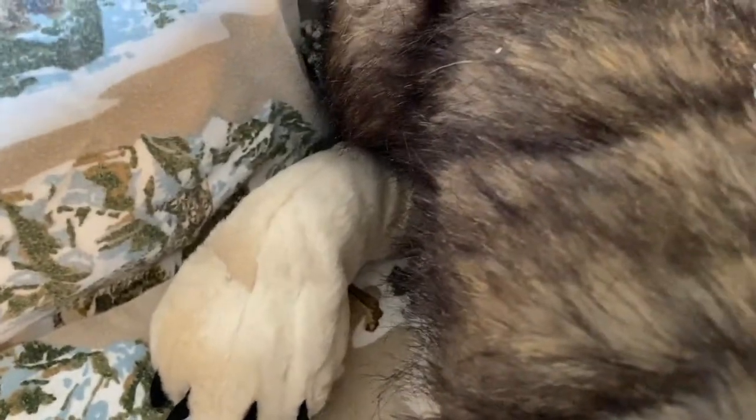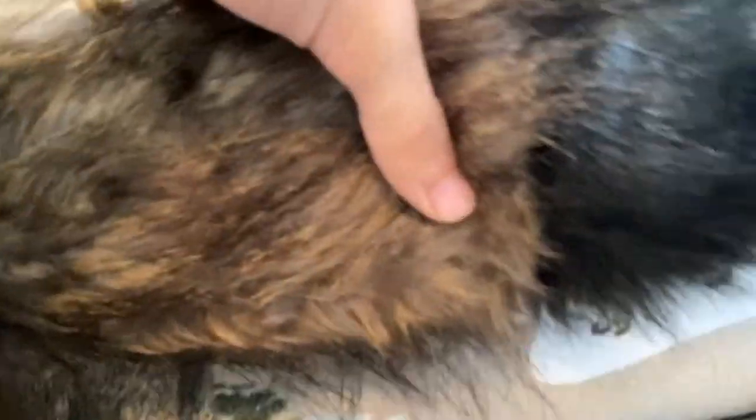We got my back legs right here, kind of a light beige, with the same massive paws and long, sharp, black claws. The fluffy fur keeps us warm in frigid temperatures. And then we got my tail right here — very long, very bushy, with a black tip at the end of it. You can see my big wolf tail, very big, bushy, and fluffy.